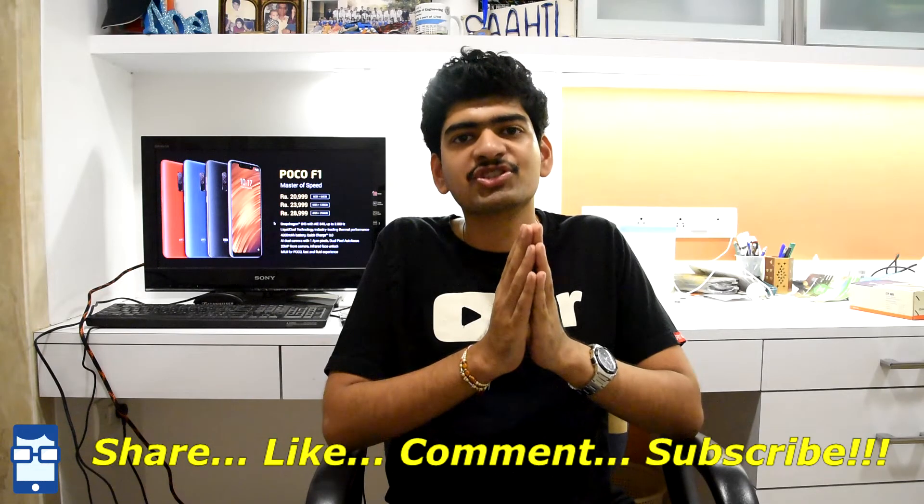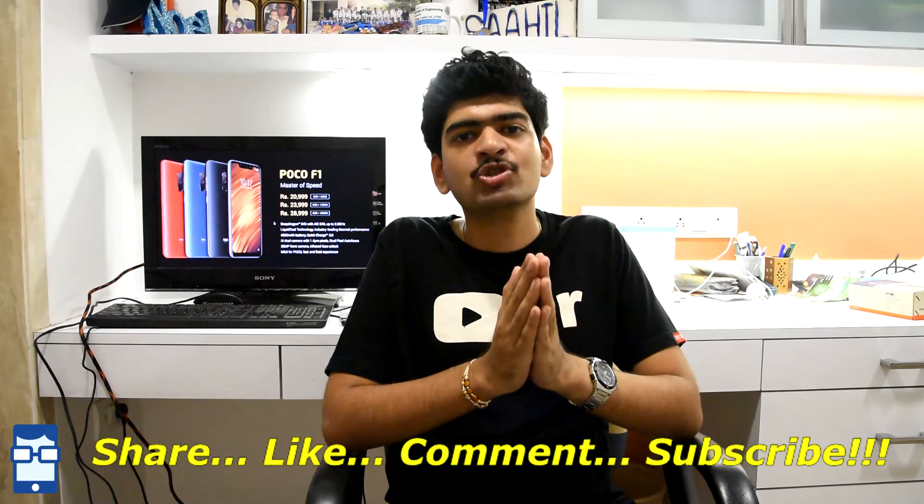I hope you guys enjoyed this video. If you liked it, please hit the like button. If you haven't subscribed to my channel, please do subscribe. My name is Noel Patgaukar and this is my channel. If you have any comments or feedback, please leave them in the comment section. Please share this video and I'll see you guys in my next video. Take care!